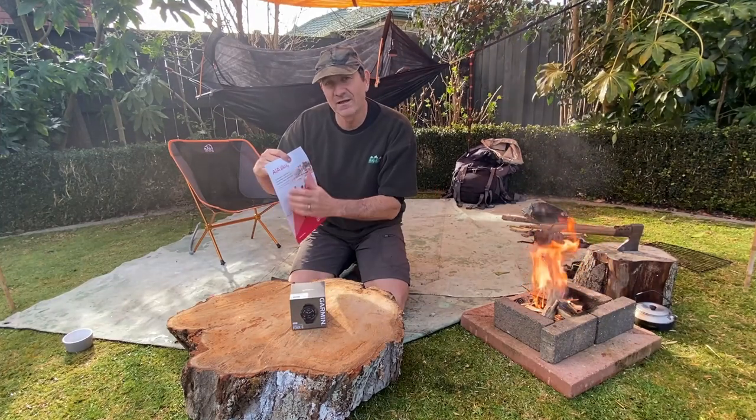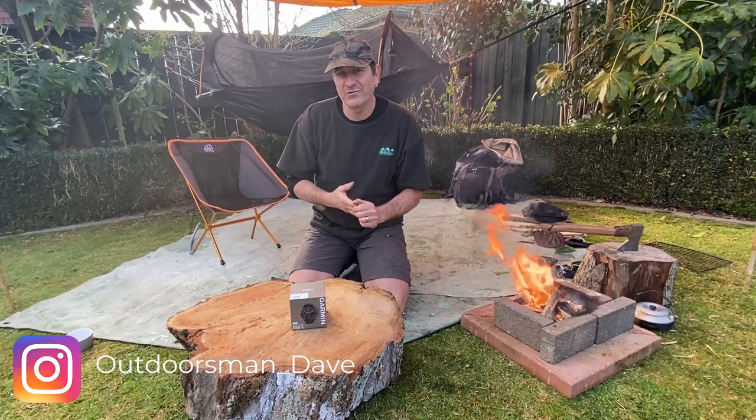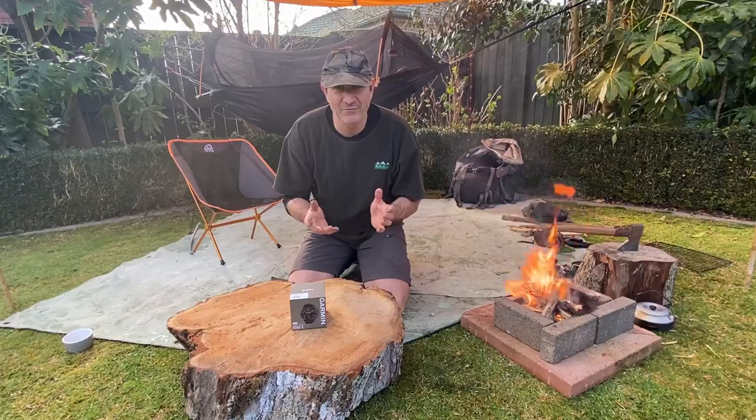AIA Vitality. To achieve that and to monitor that, I needed a watch that took my heart rate, my sleep patterns, and my steps — and I just didn't have that.